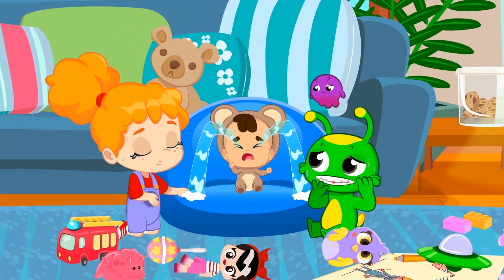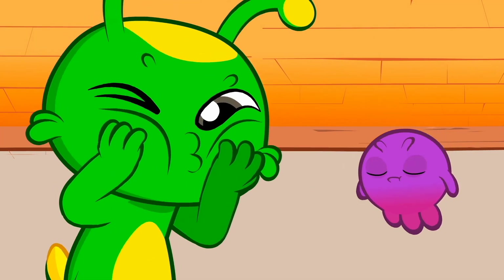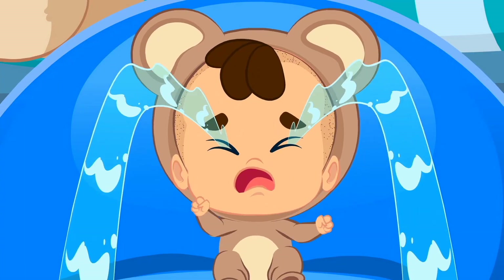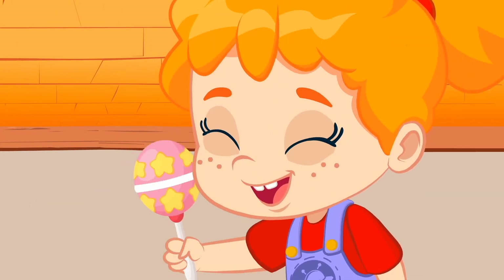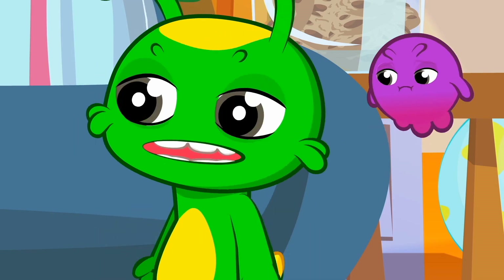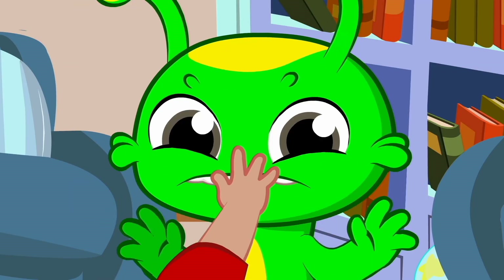Oh no — Baby Booboo keeps crying! There's no way to make him stop! We've tried everything, even Groovy's best funny faces, but he won't stop crying! Guys — what if we try with a rattle? No luck. What can we do? Yes! Finally — he seems to have fallen asleep!